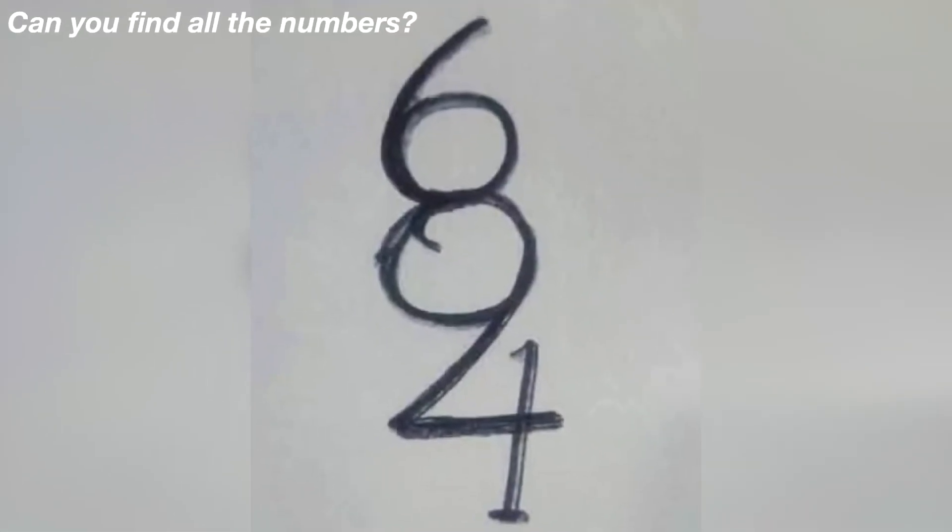Moving on — we now have this mind trick. The question is: how many numbers do you see in this drawing? Comment below how many numbers you see. 98% of people won't be able to get this correct, so if you comment the correct amount of numbers, I would be very impressed.